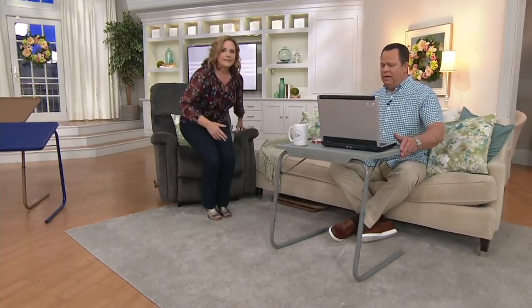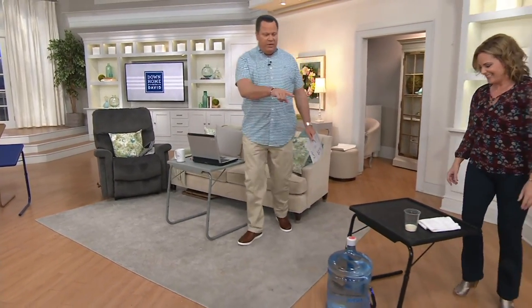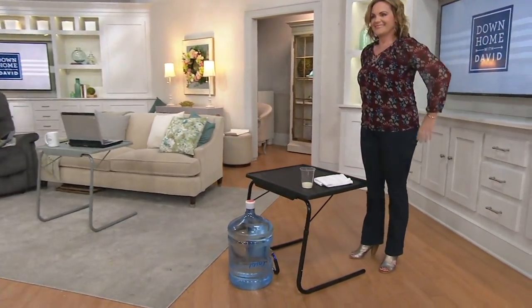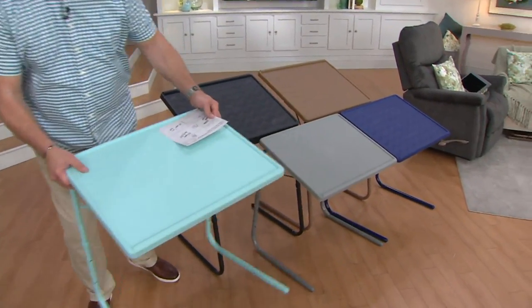Let me give you an update — nearly 1,000 of these are gone. And I have an update: we have sold out of aqua. Bye-bye, aqua — aqua is gone.